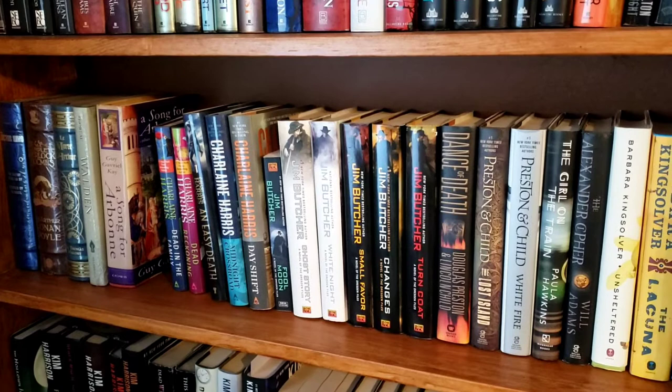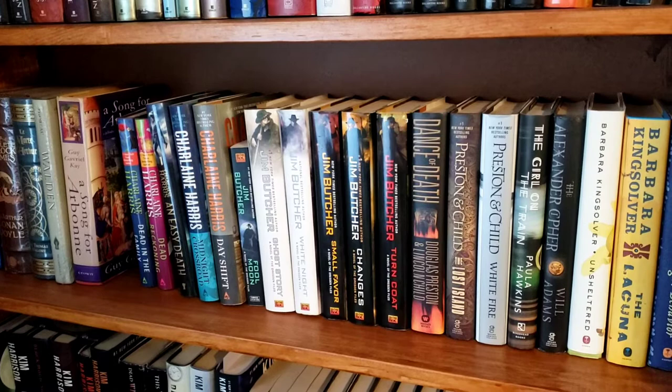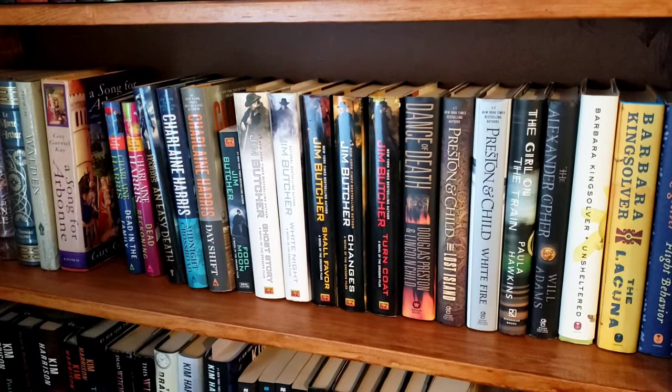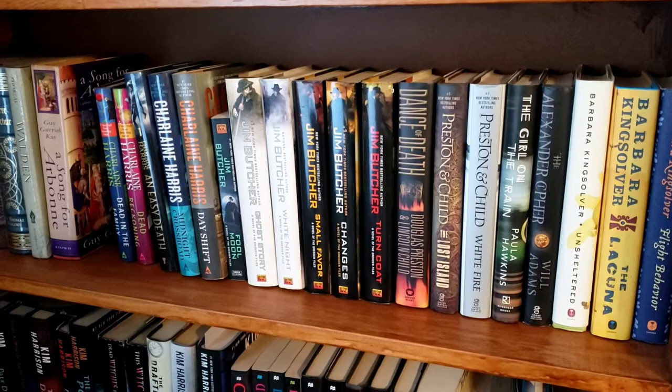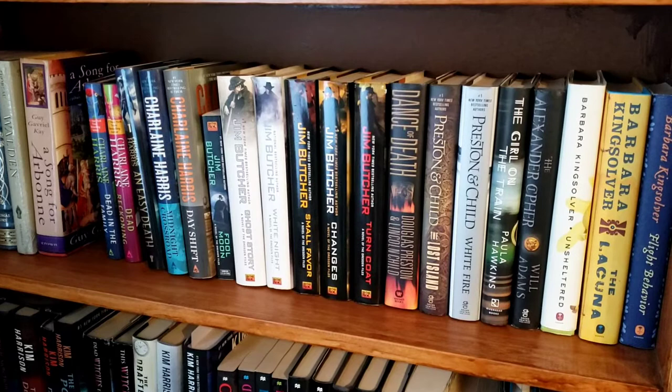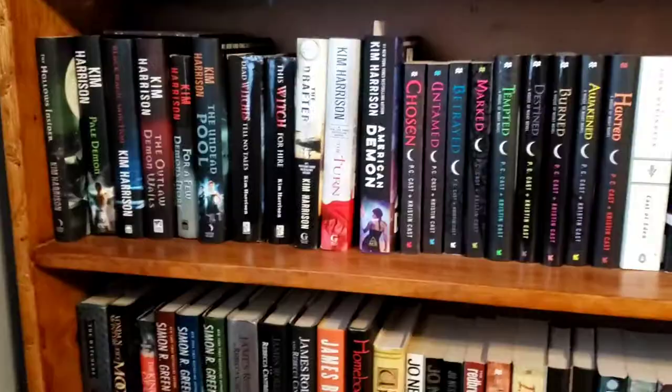The next shelf has the Walden copy I talked about, Doctor Who, Sherlock Holmes, and my Arthur book, then a random guy — Charlene Harris, Jim Butcher, some Preston and Child books, and then my Barbara Kingsolver here on the end. I love Barbara Kingsolver, you guys know that.